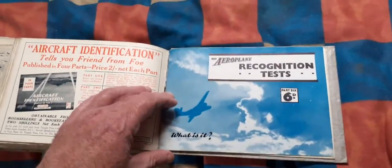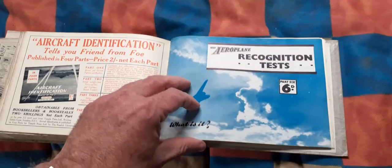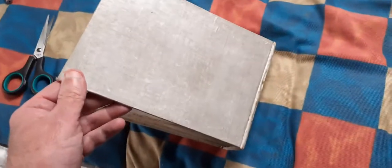Aircraft identification Part Five, and then we have airplane recognition Part Six, so there's quite a lot of booklets. The back cover for this last booklet is glued to the back cover of the homemade hardback.